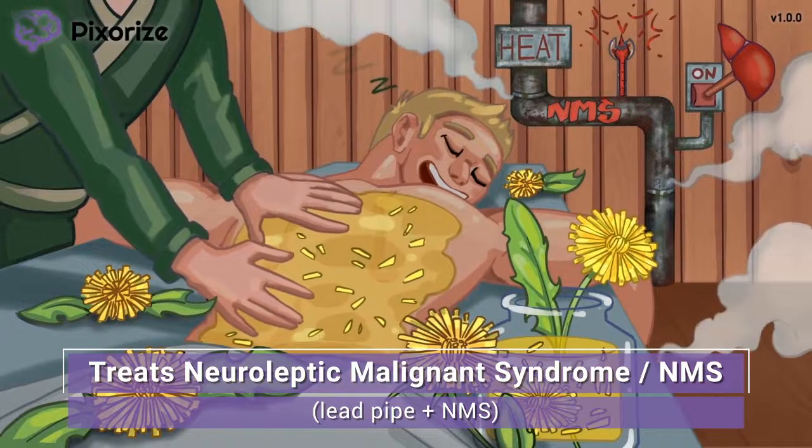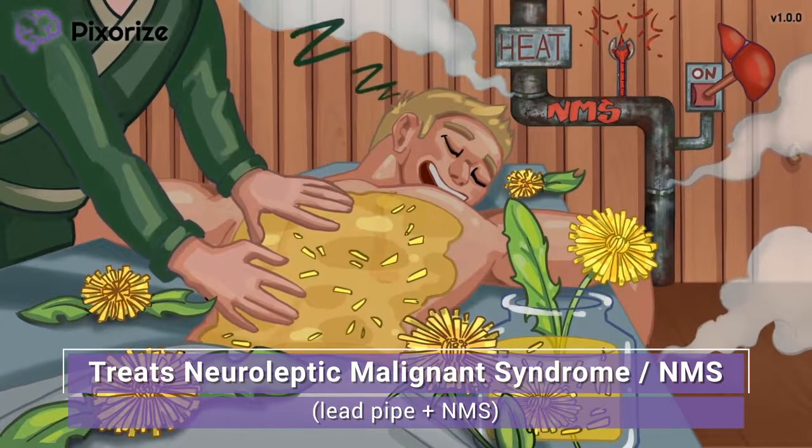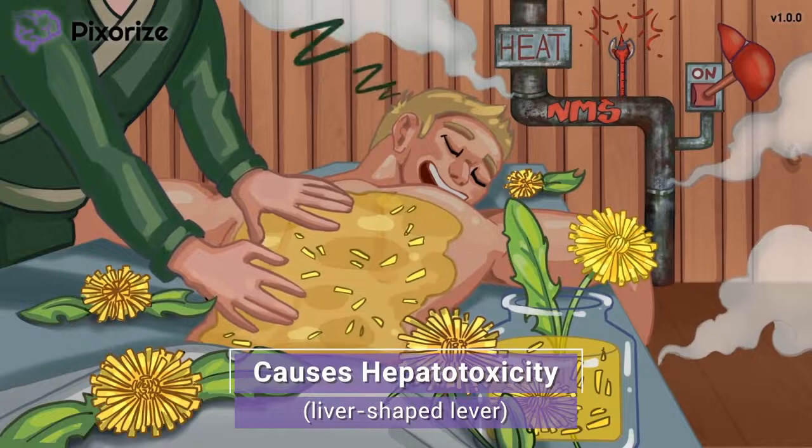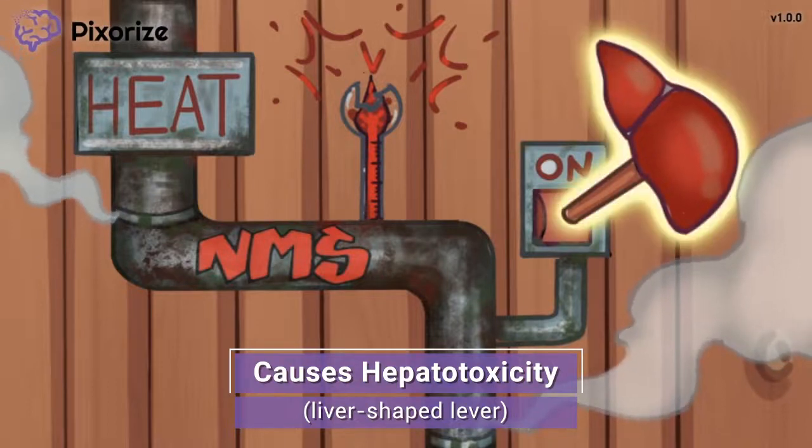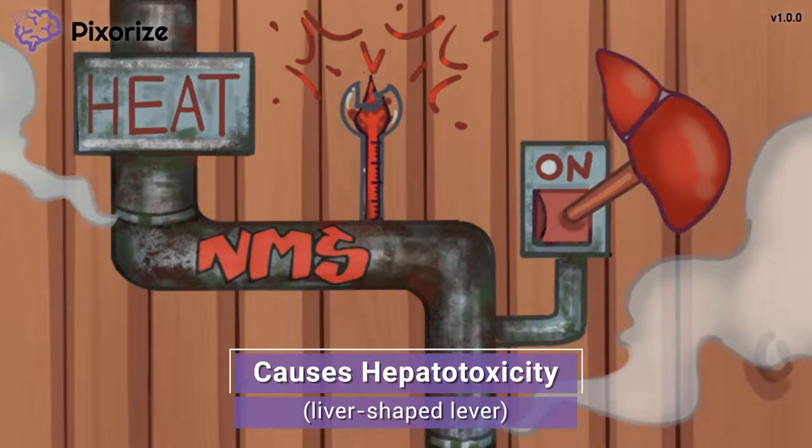Now that we've covered the major clinical uses of dantrolene, let's move on to some potential side effects. The thermostat's lever is stuck in the on position, and that lever handle looks like the shape of a liver. Here at Pixerize, we use a liver-shaped lever as our recurring symbol for liver damage, or hepatotoxicity. Hepatotoxicity is actually a black box warning for dantrolene, so it can be serious. If the patient has any liver problems, dantrolene is not the best medication for them. Watch those liver enzymes and tell the patient to avoid alcohol during treatment to minimize the risk of liver damage.